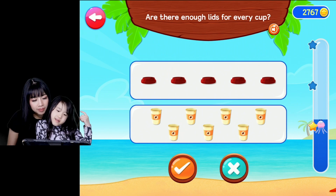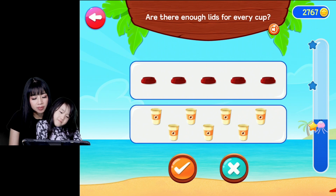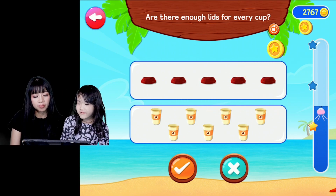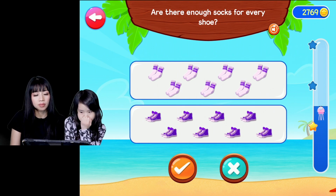Are there enough lids for every cup? Is there enough lids for every cup? Wait, no. So it's X. Wonderful, good job. Are there enough socks for every shoe?